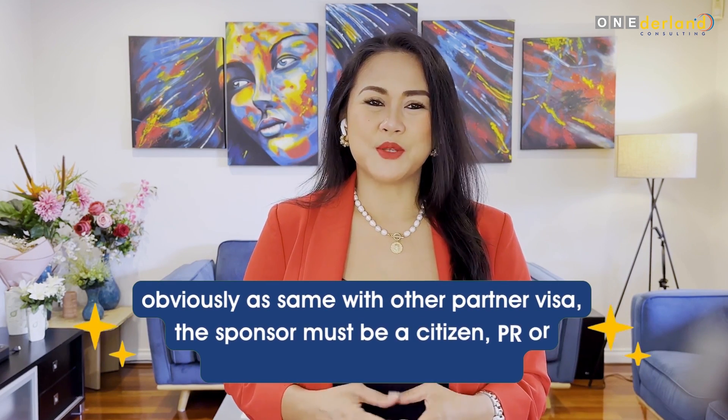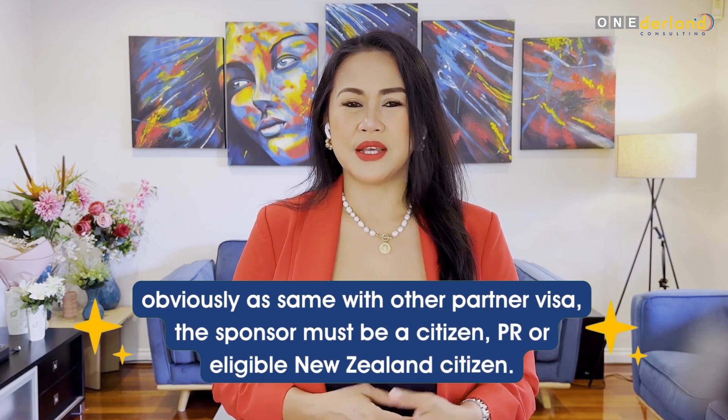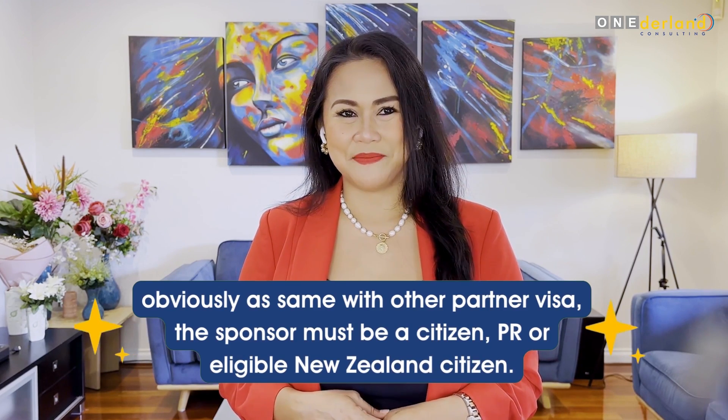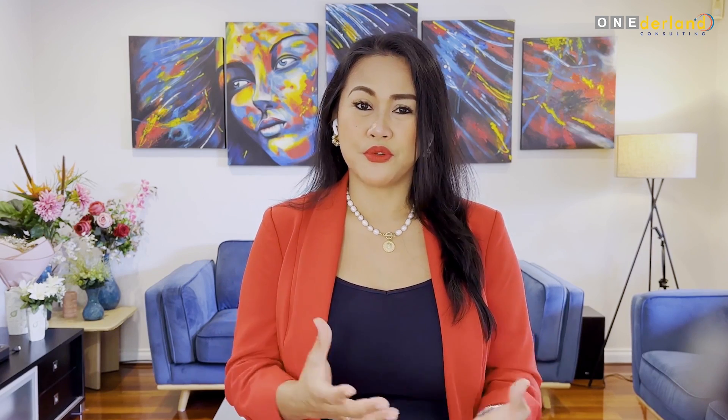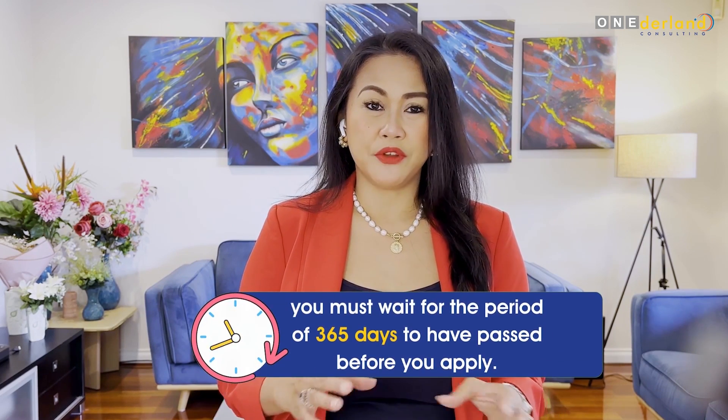Remember, as with other partner visas, the sponsor must be a citizen, permanent resident, or eligible New Zealand citizen. One of the main requirements is the length of the relationship. The standard minimum time a couple will have to have been together to qualify is at least 12 months. If your relationship is or was purely online, then this time will not qualify towards the 12 months. You must meet the 12-month requirement before you lodge the visa.